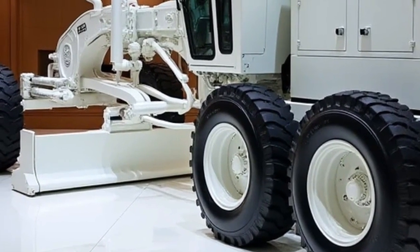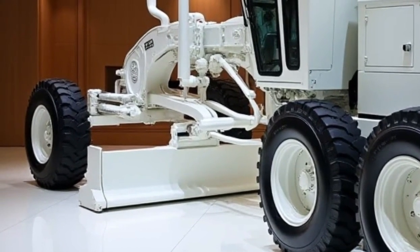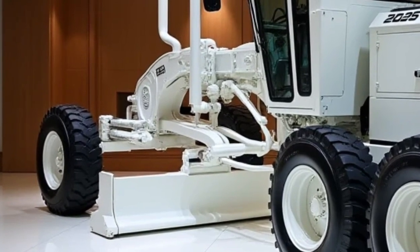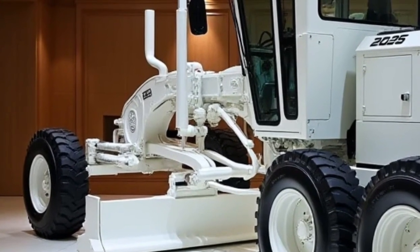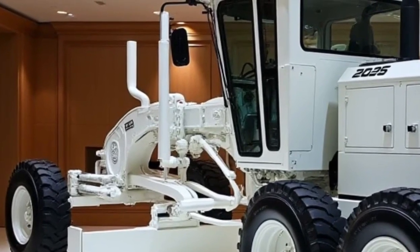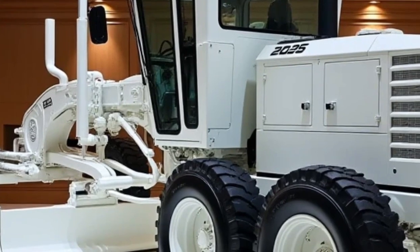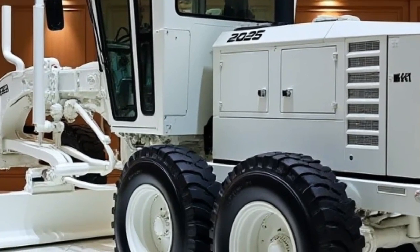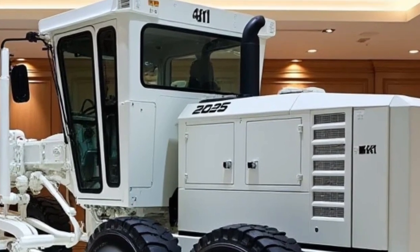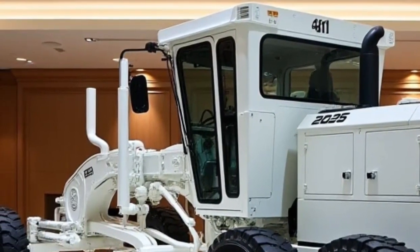Safety is a paramount concern for the 2025 Motor Grader G11, and it incorporates numerous features to protect both the operator and the surrounding environment. The grader is equipped with a full cabin protection system, including ROPS and FOPS, ensuring the operator remains safe in case of an accident. Additionally, the G11 includes ergonomic controls and an adjustable seat, allowing the operator to maintain a comfortable and safe posture for long hours.